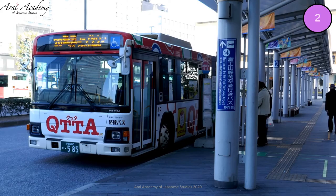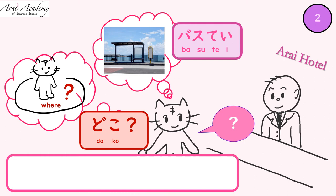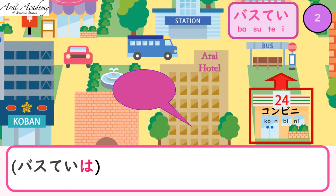バス停. Let's ask: バス停はどこにありますか? Say behind the conbini. Yes: コンビニの後ろにあります.